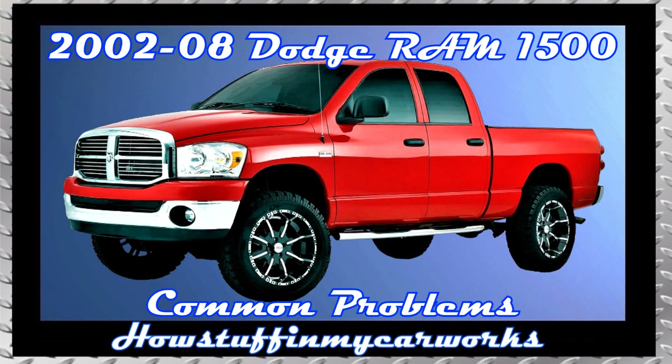Hi everyone. In this video, I will mention 10 common problems that 3rd generation Dodge Ram 1500 trucks are prone to experience.